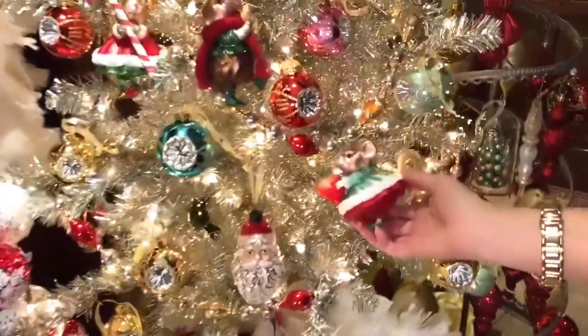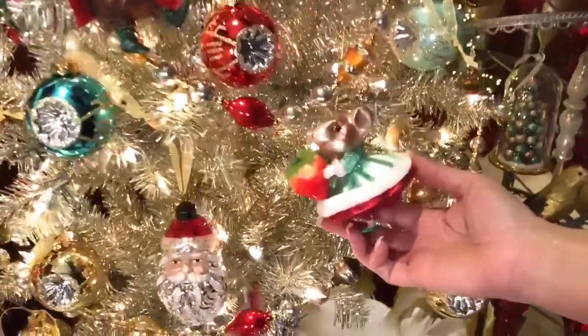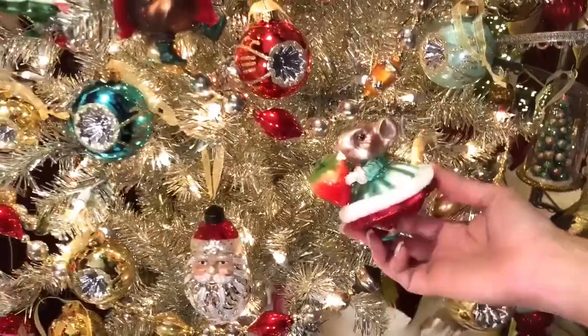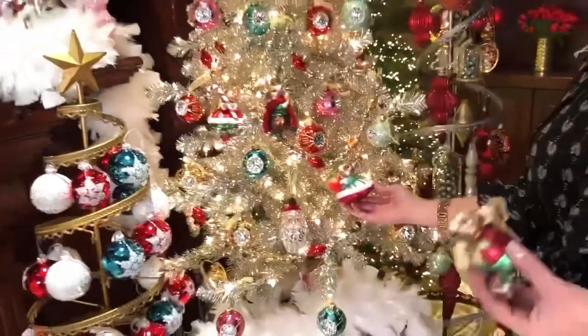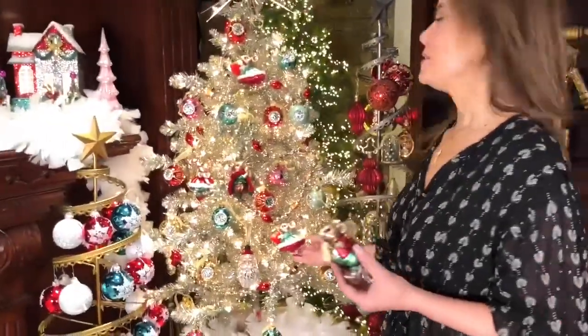We have this little girl who's holding a strawberry and she's wearing more of a soft mint green with red in the skirt. Is that the cutest thing ever? I love these little mice — they're charming and whimsical.